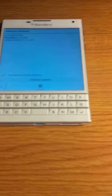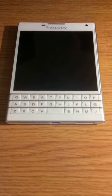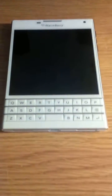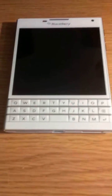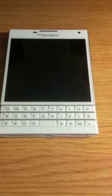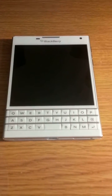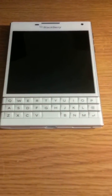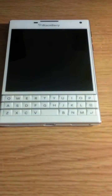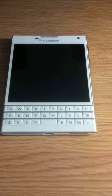If anybody is experiencing severe rebooting problems, my advice would be to do a factory reset — but back up your device to Link first. Do a factory reset: go to Security, then Security Wipe. Wait for your device to reset completely, then manually set up everything again. Don't do a full backup restore, because when I first purchased this Passport I immediately restored my old BlackBerry Z10 to it, and I think that was where most of the problems came from.